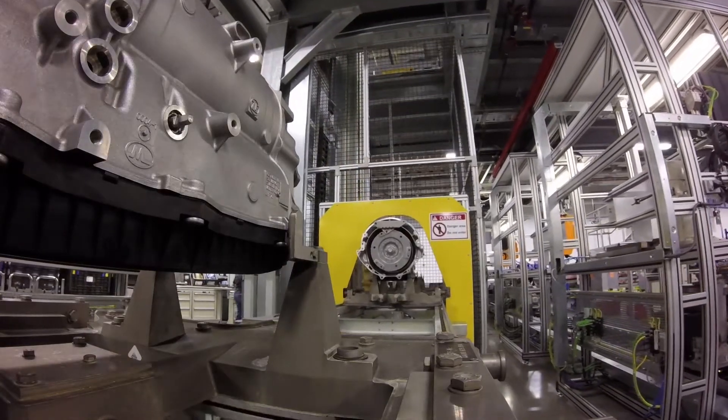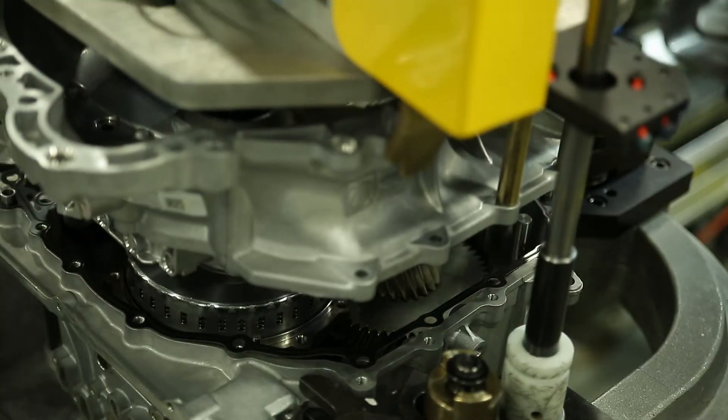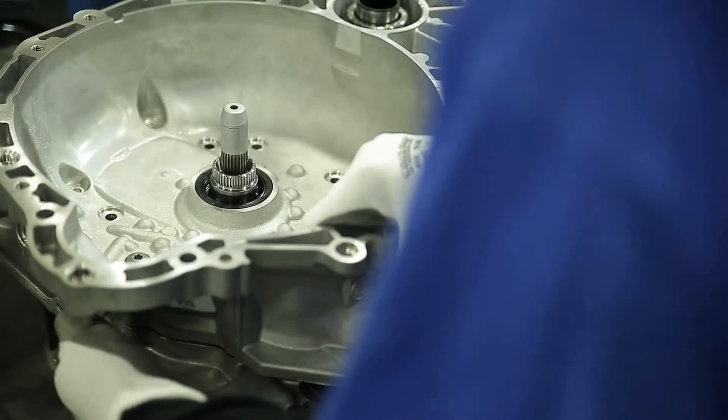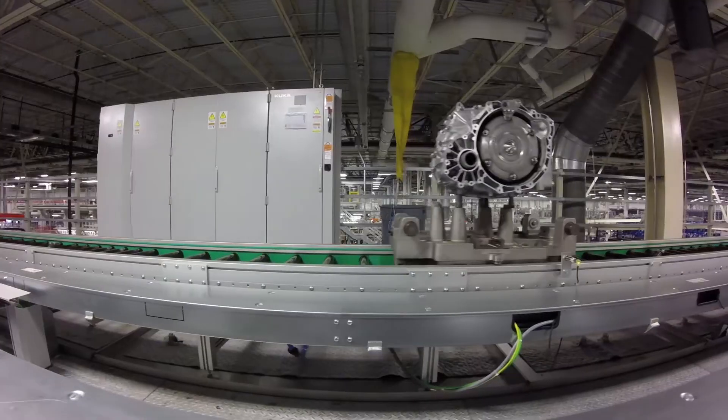While U.S. auto manufacturing looks much different today, the assembly line is still a crucial component. Machinery does the heavy lifting and precise assembly limits the chance of human error. Also, the days of workers using trial and error to make parts fit into the vehicles are long gone.